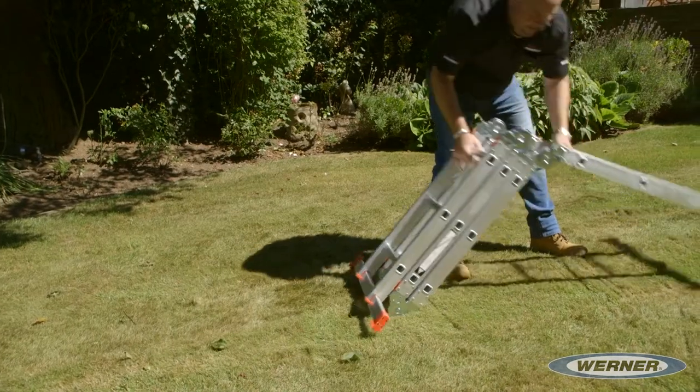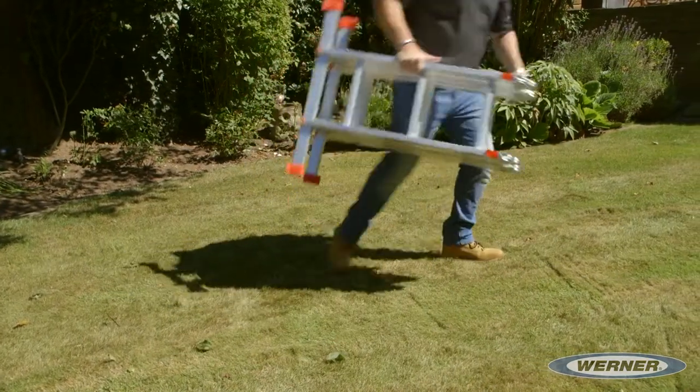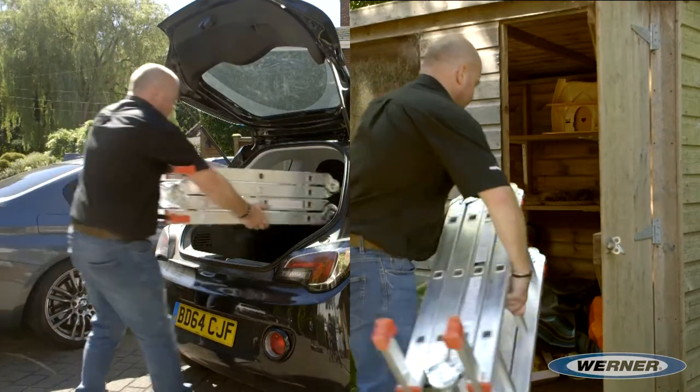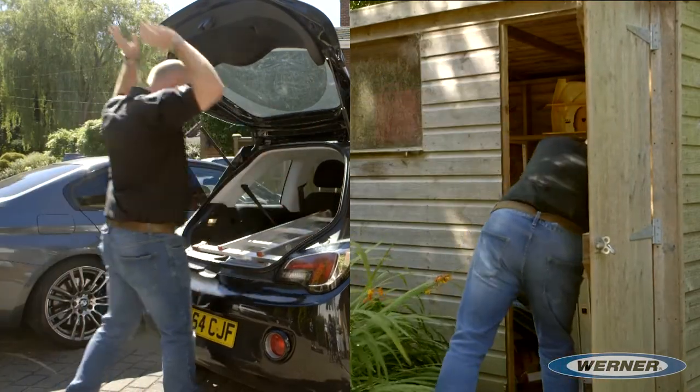Werner's 12-in-1 is easy to fold, carry and transport. Its compact size means it is convenient to store in any shed or garage, and easily fits into the boot of any conventional family car.